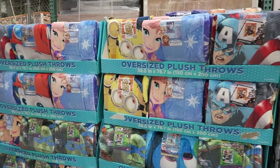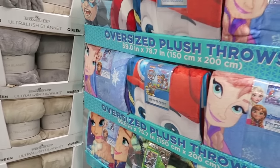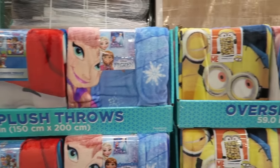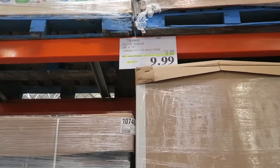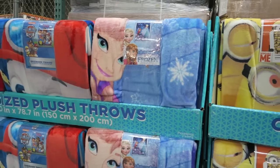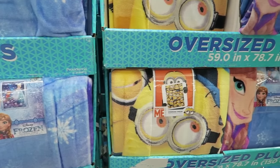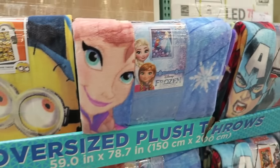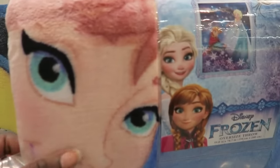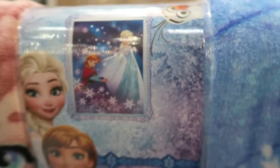Look at these oversized plush throws of kids' favorite characters — Frozen, Paw Patrol, Minions, The Avengers. They are $3 off at $9.99. This is a great Christmas gift too — we've got to start thinking about Christmas. I'll be doing a series of videos about that very soon. They feel really thick and look nice all spread out — something to think about.